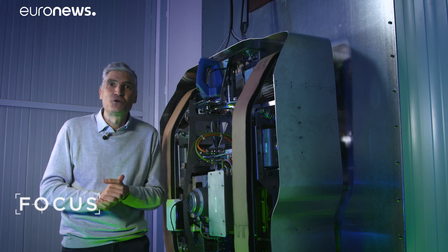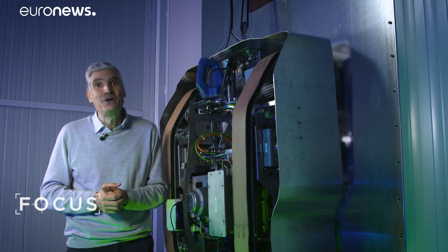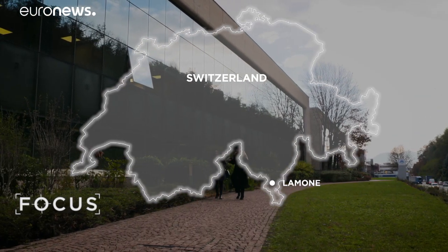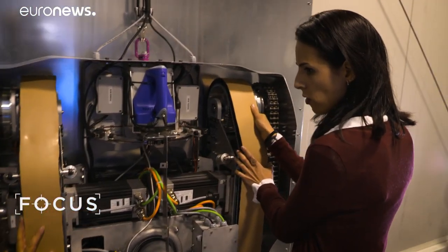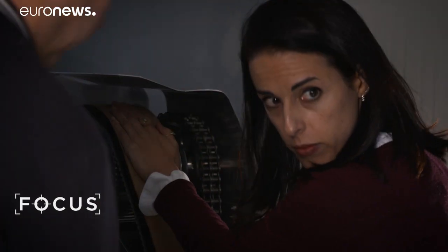In the search for an answer, we travelled to this lab in southern Switzerland. The prototype has been developed by researchers in robotics, kinetics, dynamics and mechatronics, as well as software and computer engineers.